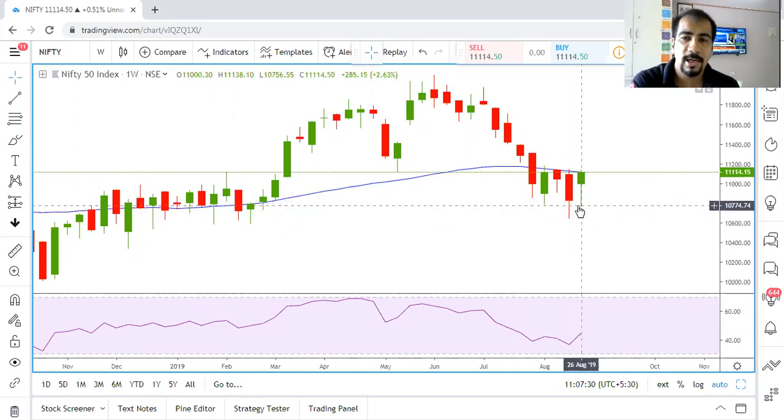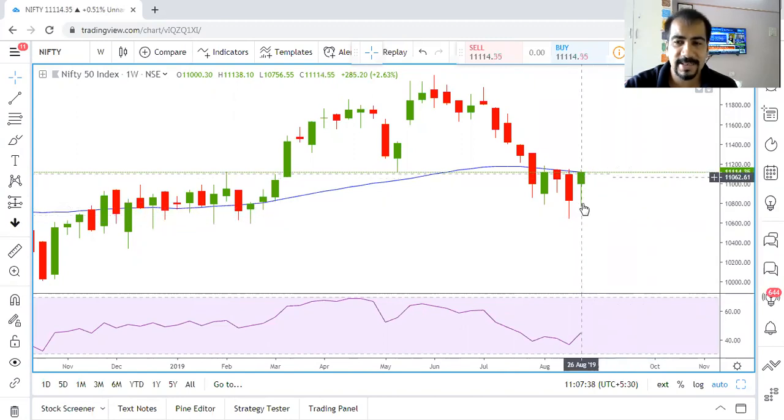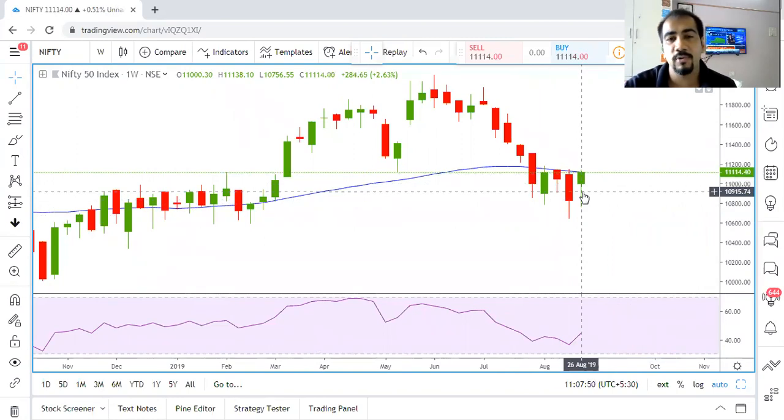The current ongoing week is not yet complete, so this candle is not of that much importance. But still, in two days we can see some sort of buying, and a hammer is trying to be formed in the weekly charts. Ultimately, what sort of candle gets formed will only be known by Friday.